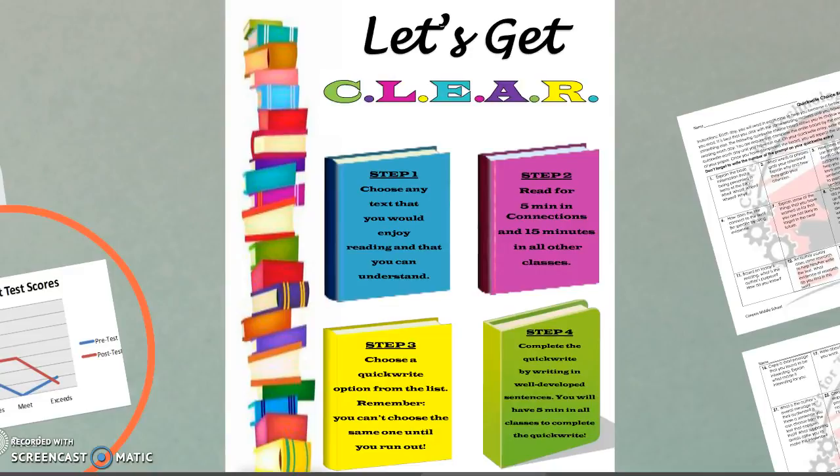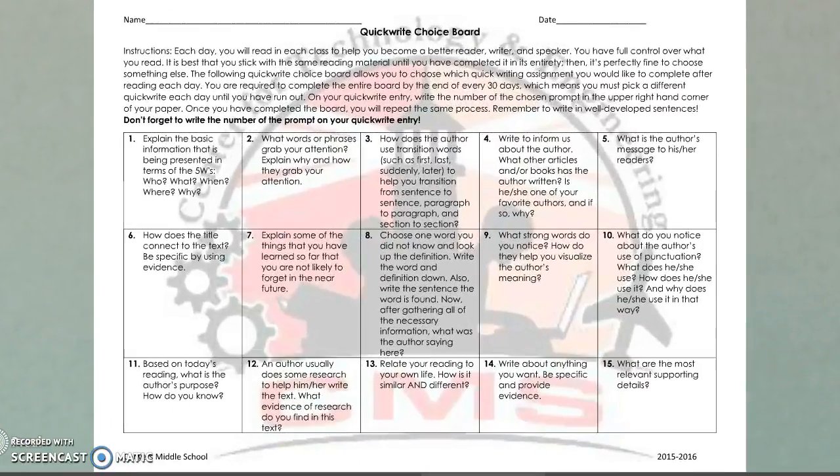These are the steps for CLEAR. The kids could choose any text they wanted to enjoy reading. Occasionally, if a teacher printed out an article as an introduction to a lesson, you could use that for your CLEAR. They could use five minutes in Connections and 15 minutes in other classes. Then they would choose a quick write option from a list of 30 different prompts, and based on whichever one they pick, that's what their writing has to be about — a well-developed sentence completed in five minutes per class.